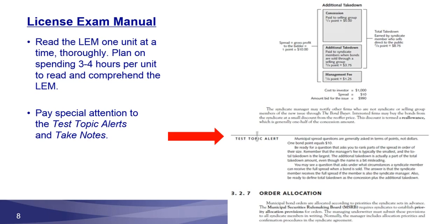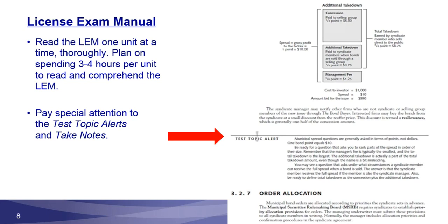As you go through, you're going to see test topic alerts, take-notes sections, and examples. These are areas where the author is focusing you in on how concepts can actually be applied on the test. You'll also see quick quizzes, which are intended to help you make sure you understand what's being discussed. These can be multiple choice, true or false, matching — various formats. It's a way to ensure you understand the concepts before moving on to the next section.